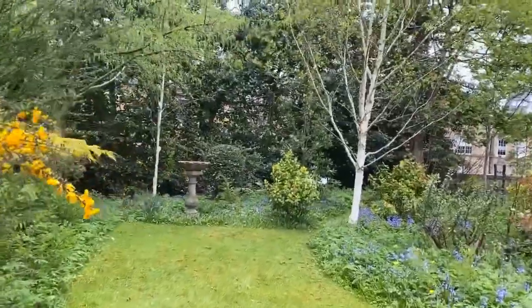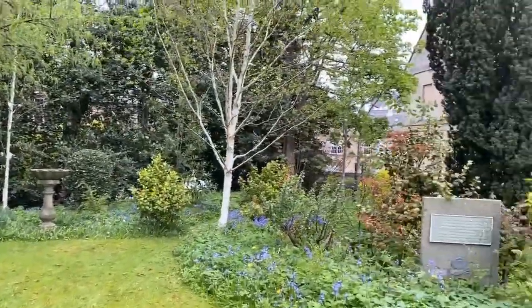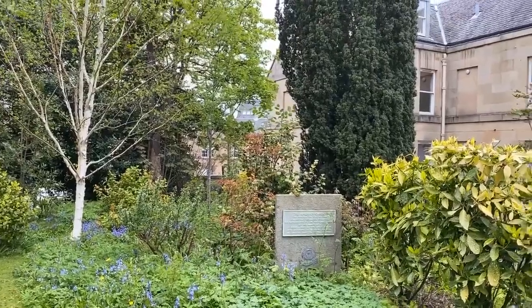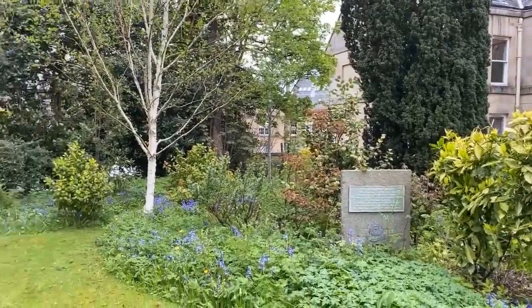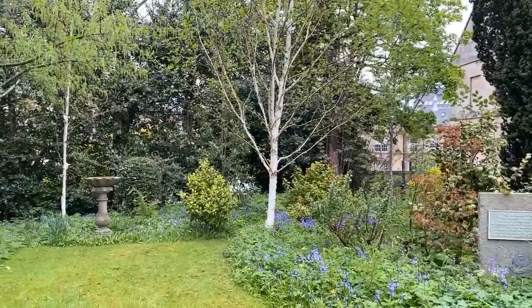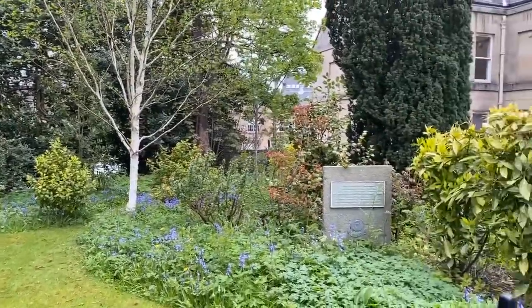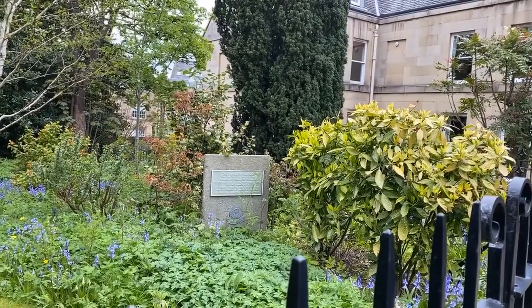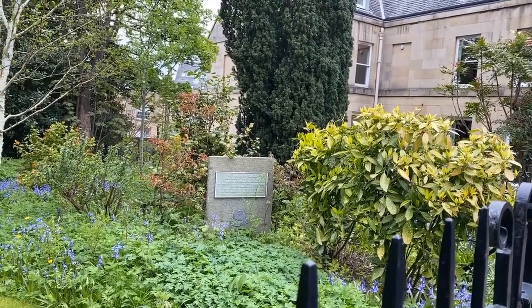I'd like you to look at this little garden here called the Raeburn Garden, named after Henry Raeburn, the portrait painter, who had huge connections with this area. He lived at St Bernard's Mansion House. This garden was gifted by the Caledonian Insurance Company, of which Raeburn was a director.